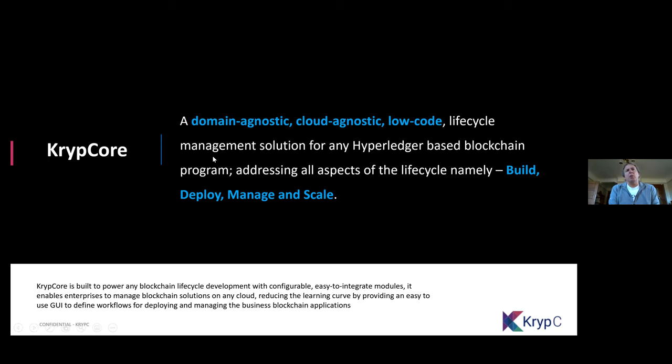Quick question — does Crib Core deploy to Fabric or other Hyperledger projects? Right now it's Hyperledger Fabric only. We are doing research on a couple of other Hyperledger flavors, but currently it is Hyperledger Fabric.